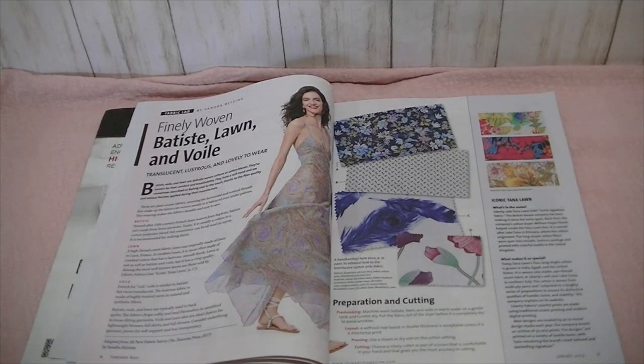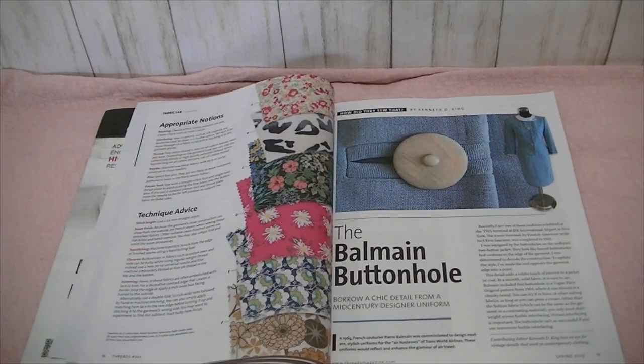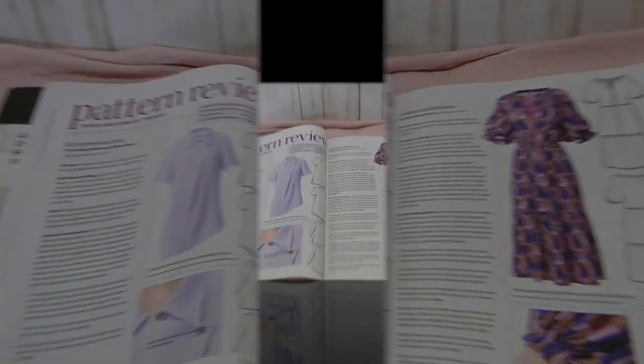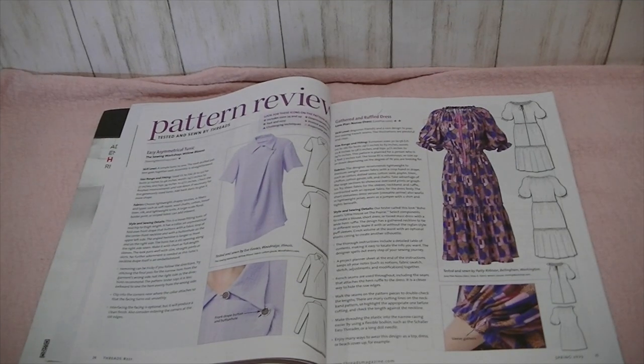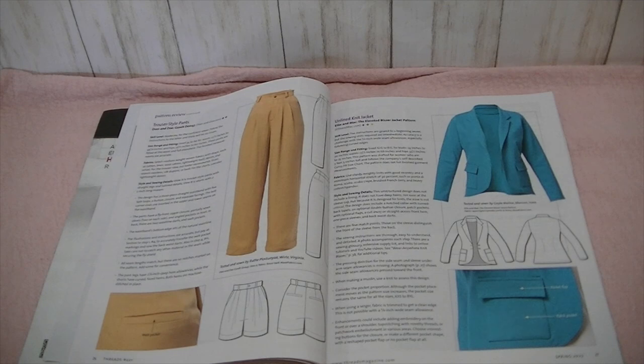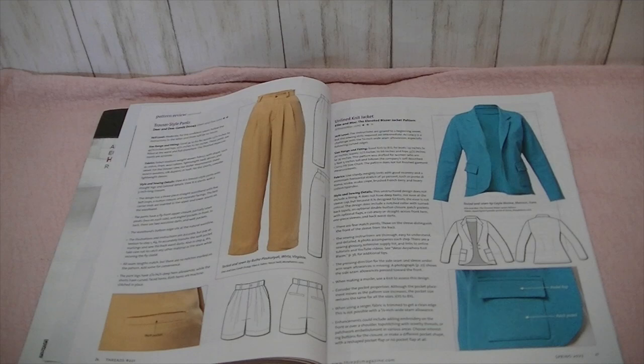There's an article about finely woven fabrics such as Batiste, Lawn, and Voile. And then an article showing how to do the Balmain-style buttonhole — it goes into a lot of detail. And then there are pattern reviews. They review the Willow Blouse by The Sewing Workshop, the Nansu Dress by Lori Pear, and the Janae Trouser Style Pants by Deer & Doe, and the Elevated Blazer Jacket Pattern by Ellie and Mac.